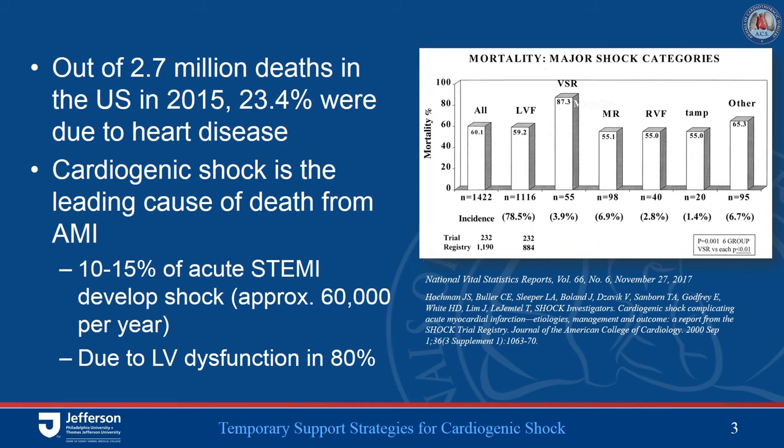In the United States, cardiovascular disease still accounts for the majority of deaths. Looking at acute myocardial infarction with ST-elevation MI, roughly 10 to 15% of these individuals will develop cardiogenic shock, equating to roughly 60,000 cases per year. Cardiogenic shock is predominantly due to left ventricular dysfunction, though other contributors include structural problems such as severe mitral regurgitation or ventricular septal rupture.